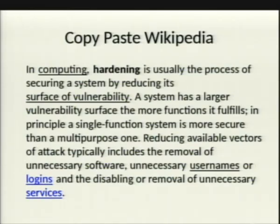So as everyone does research, the first thing they do is go to Wikipedia. I'm just going to read out loud the Wikipedia article first before I go into my own thing. So in computing, hardening is usually the process of securing a system by reducing its surface of vulnerability. A good definition. A system has a larger vulnerability surface the more functions it fulfills. In principle, a single function system is more secure than a multi-purpose one. Common sense, but yeah.